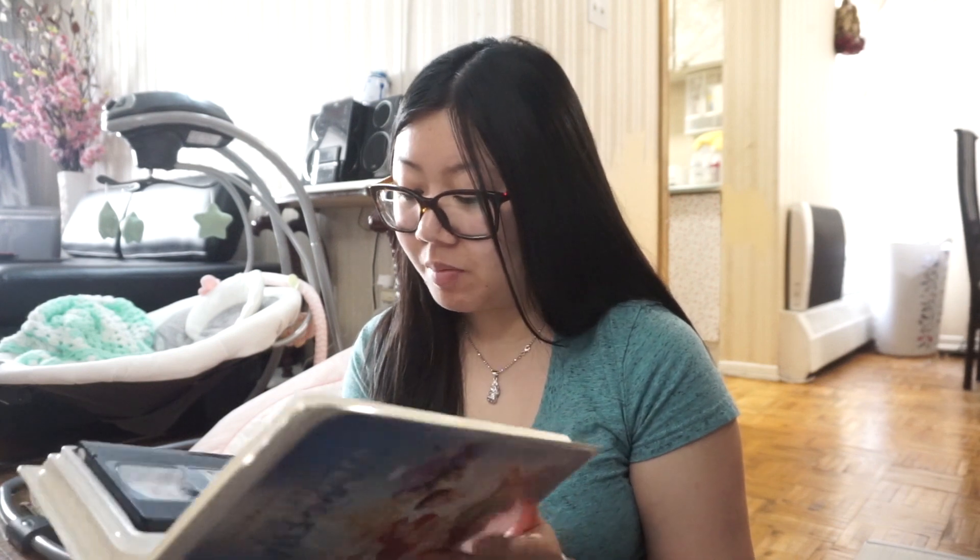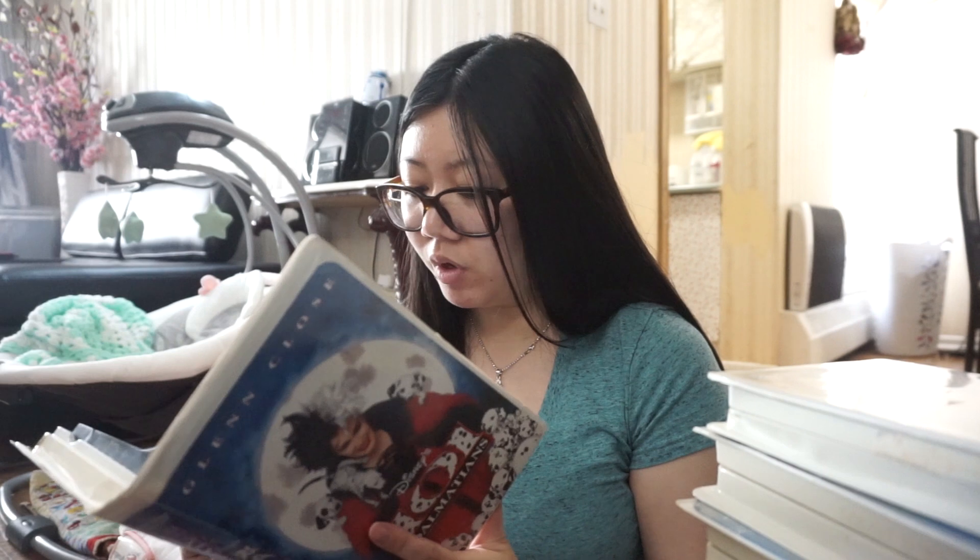In total for just the VHS tapes it was about $17 something with tax. Even if they don't work, honestly just looking at them makes me feel so old — I'm 23 but these came out when I was a kid, so I've used these before. I really hope they work so I can play them for Maddie too. It's just beyond crazy to me how old they are.